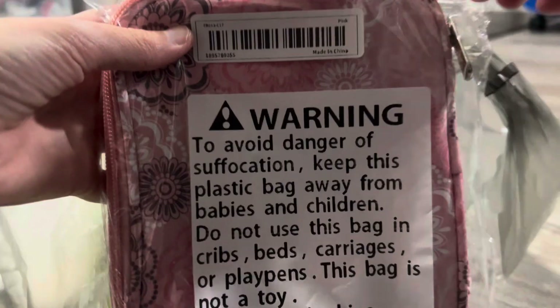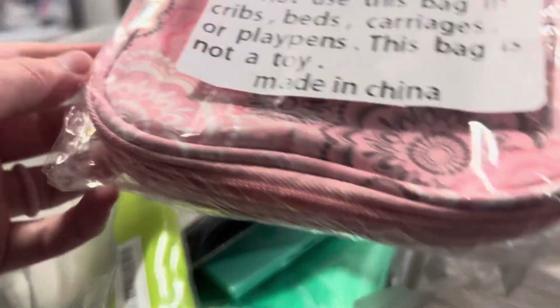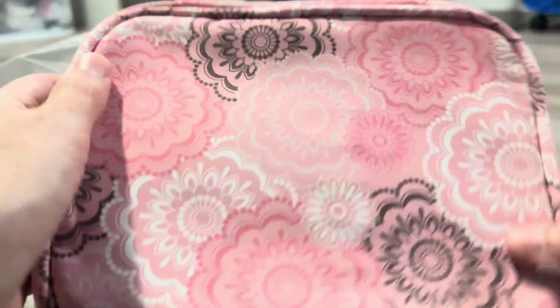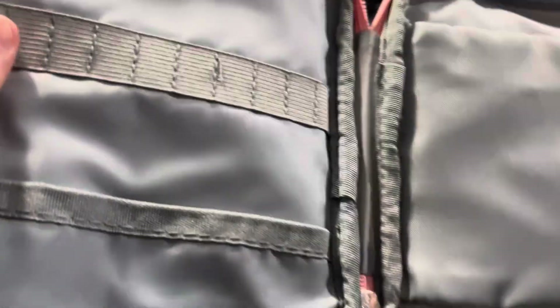I got this crochet hook case from Temu. It's the same case as the one I already have, except I like this print better — I just really like the pink flowers. My other one has a zipper here, so it's a little bit different, but the rest of it looks pretty much the same. I have notions in this pocket like the other one.